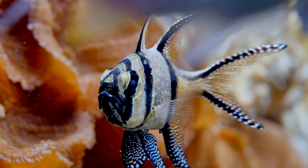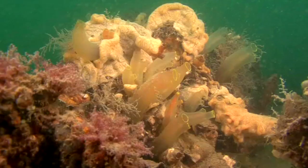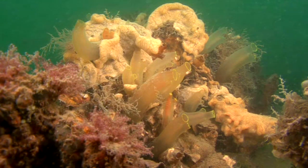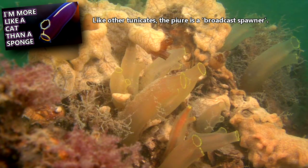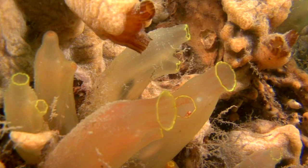Many animals need a member of the opposite sex to reproduce, but not the living rock. These animals begin life as males and develop female characteristics at maturity. When ready to breed, they release both sperm and eggs into the water column at the same time.